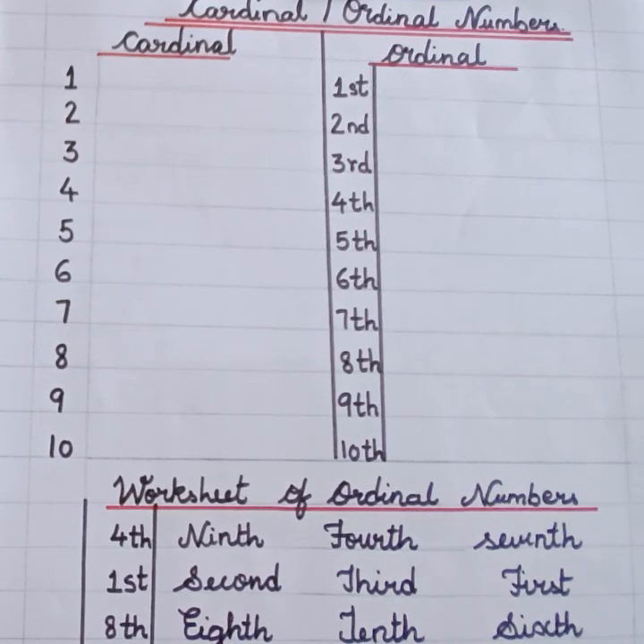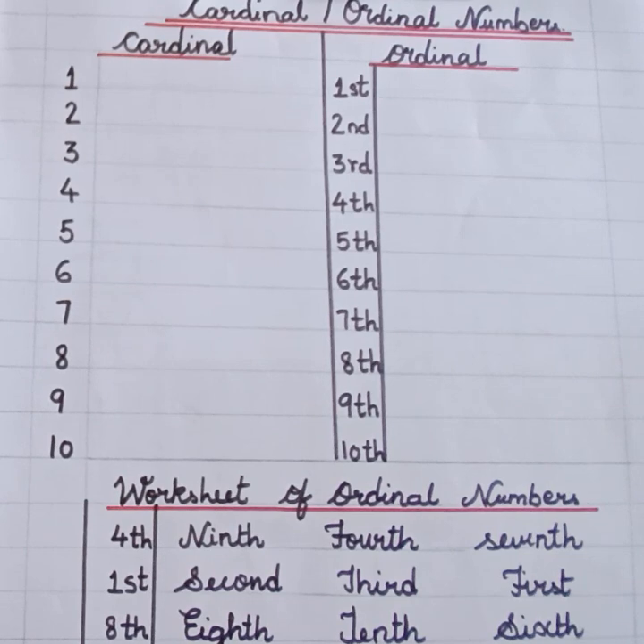Good evening children. Today we will learn cardinal numbers and ordinal numbers.